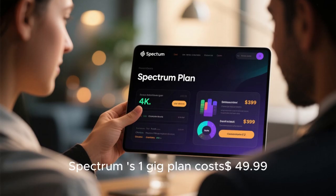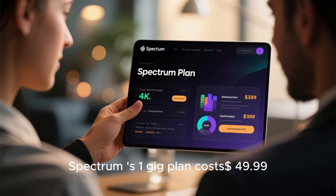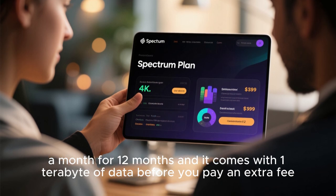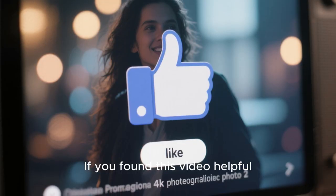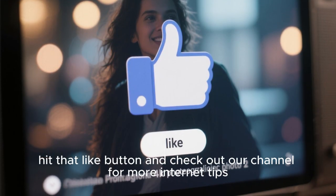For example, Spectrum's 1G plan costs $49.99 a month for 12 months and comes with 1 terabyte of data before you pay an extra fee. In the end, though, it's totally up to you. If you found this video helpful, hit that like button and check out our channel for more internet tips.